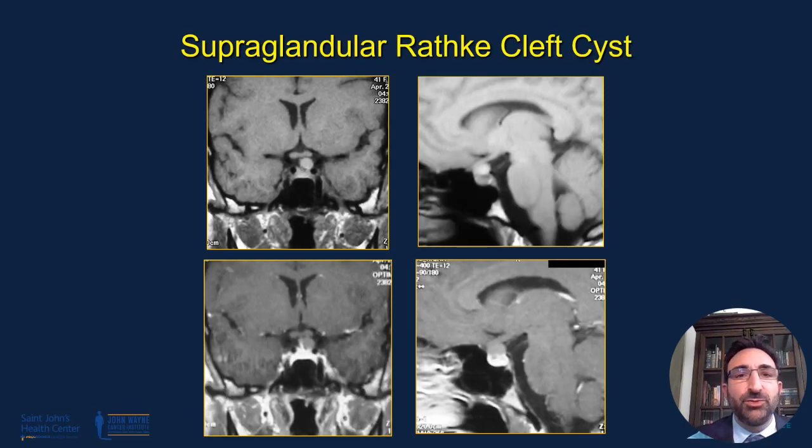They can be quite large or relatively small, but it's not uncommon to find some compression of the optic chiasm. Here's an example of a supraglandular Rathke's cleft cyst. As the mesoderm wraps around the neuroectoderm and even along the infundibulum, that can be a source of a Rathke's cleft cyst developing, and these patients often present with vision loss at the site of the cyst.